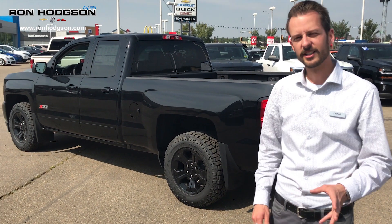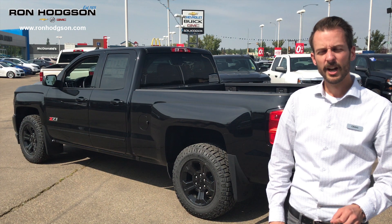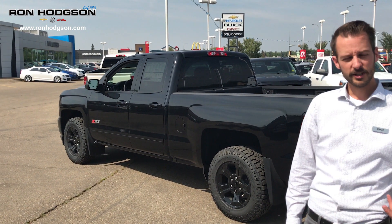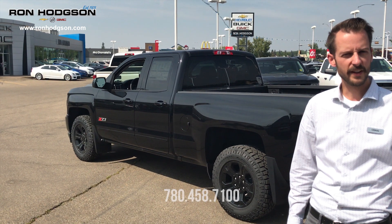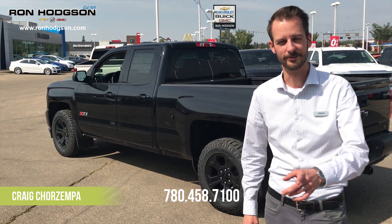Right now you can finance this vehicle for 0% for 84 months for $131 per week, or you can lease it for $118. Come on down, give us a call at 780-458-7100 or visit RonHodgson.com to find out how. Again my name is Craig Trezampa, I hope to hear from you soon. Thanks.